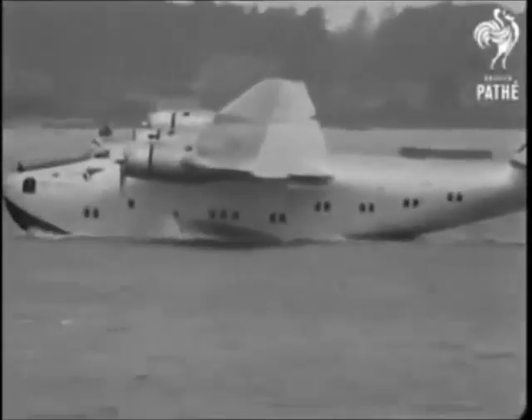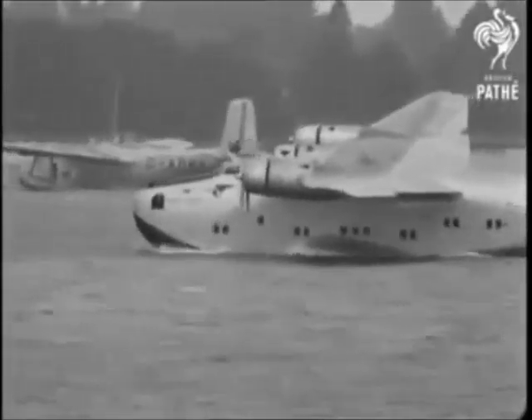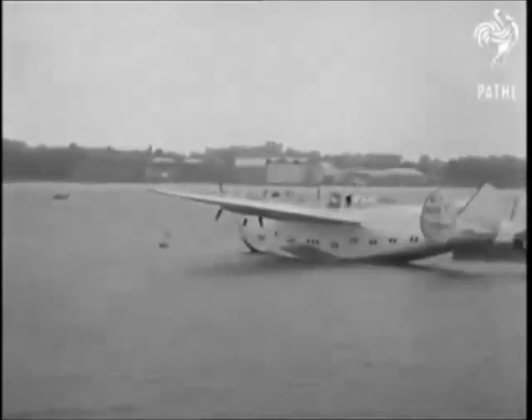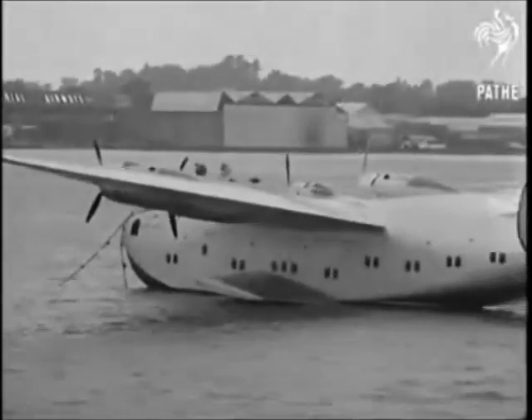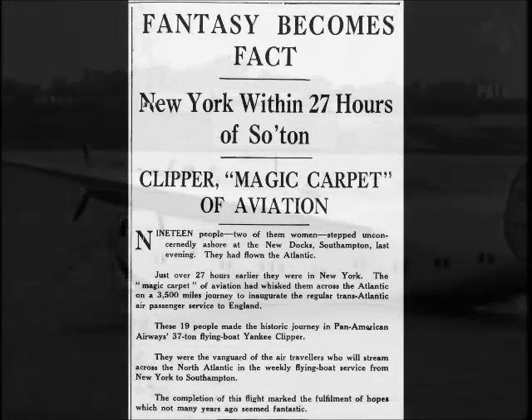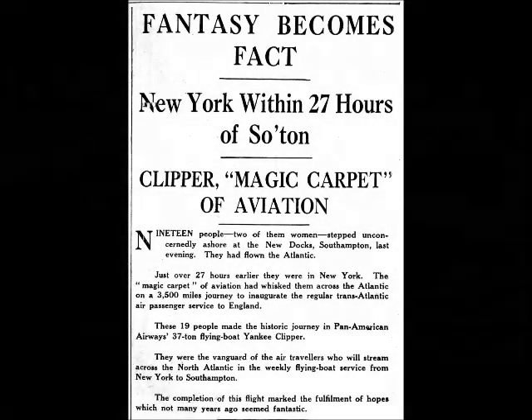On Sunday, July the 9th, 1939, a Pan American Airways flying boat, the Yankee Clipper, landed on Southampton Water carrying 19 passengers. The 37-ton flying boat had just inaugurated the first regular transatlantic air passenger service between America and England, a journey that had taken 27 hours. "Yankee Clipper alighted in Southampton Water off the Empire Air Base at Hythe and picked up a mooring," reported the Daily Echo the following day.